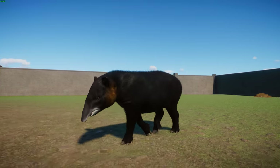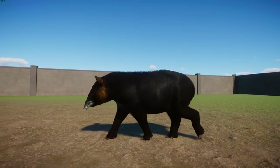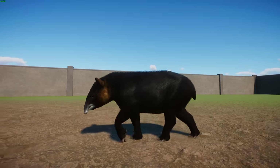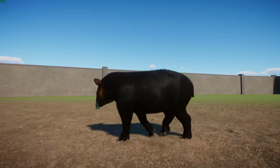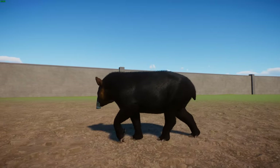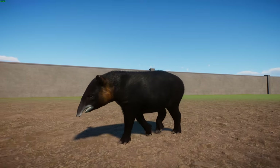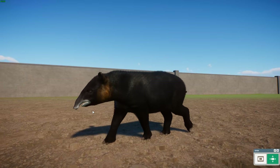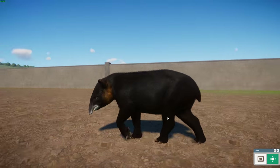As adults, they usually get around 1.8 meters in length, or 0.75 to 1 meter tall at the shoulder, and typically weigh between 136 and 250 kilograms. While the sexes are similar in size, females tend to be between 25 and 100 kilograms heavier than the males. Like other tapirs, they have a very flexible proboscis that they use to grab food, and I think they're very wonderful.